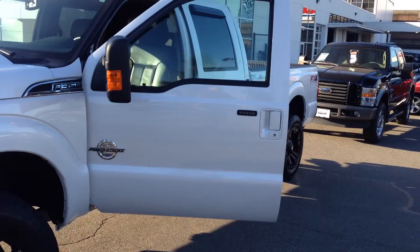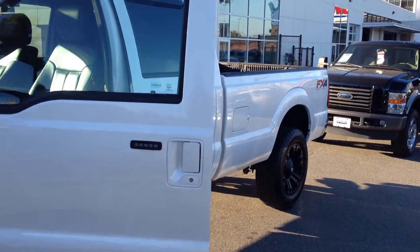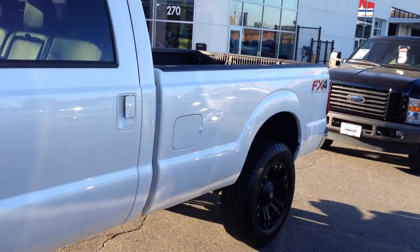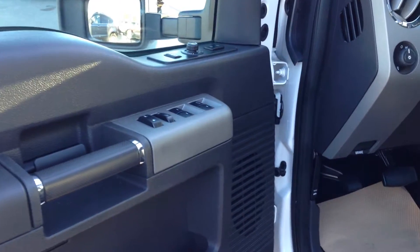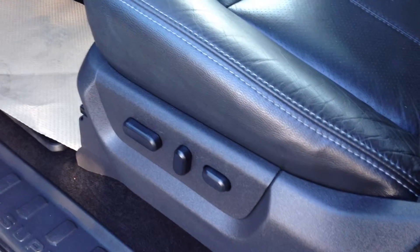Very well equipped. We'll give you a look inside here. Before we do, just mention the tailgate step. Power, weather seats.